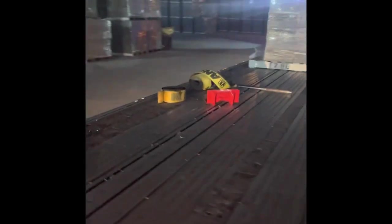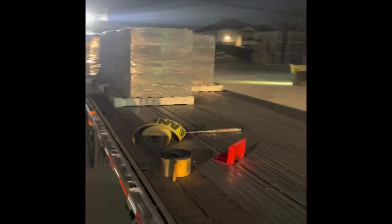I gotta say this toolbox comes in clutch when it comes to grabbing my straps, throwing my edge protectors in there — easy access. These lights are absolutely great. I can see everything when I have to maneuver and back into these places.